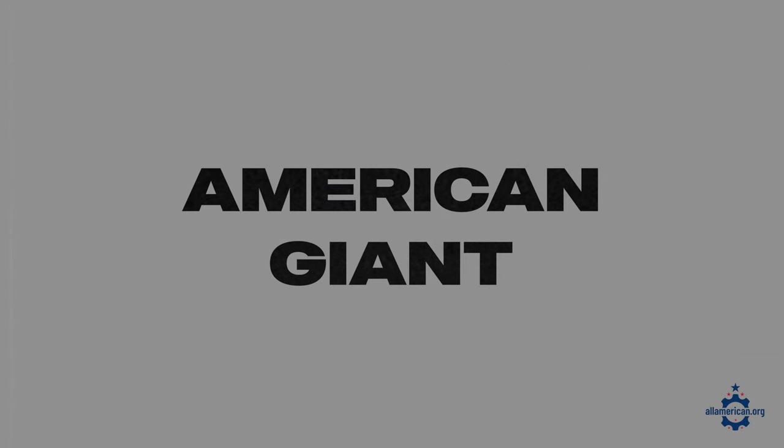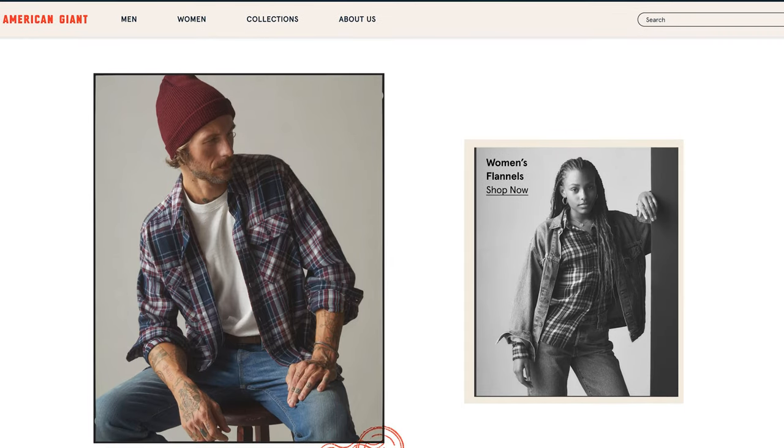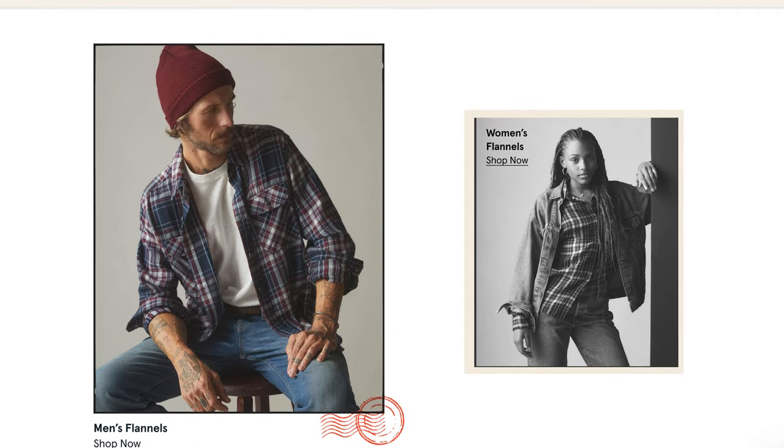Next up is American Giant. American Giant is based in California and has great flannel shirt options for both men and women. The company works with U.S. fabric mills to yarn dye every single piece that goes into their flannels, and they have a bunch of different color options. They are a really good brand to check out.